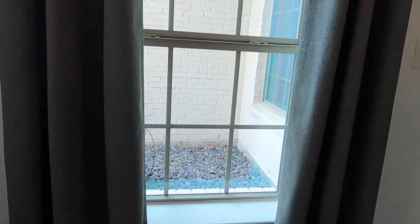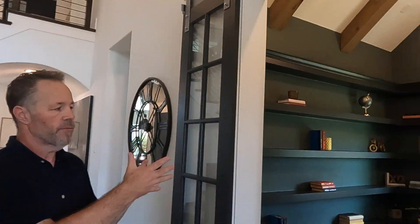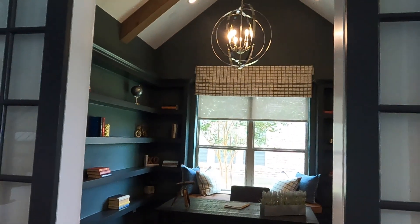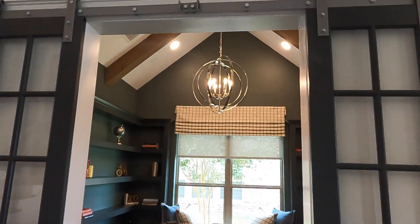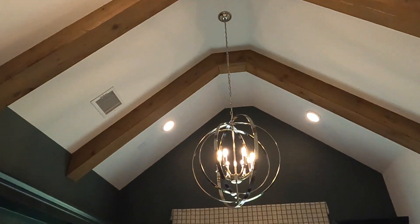The other thing I want to point out is look at this window right here — right when you walk in it gives you a lot of natural light, which is really cool. To your right you've also got your French doors leading into your office. And look at these beams — cool beams!